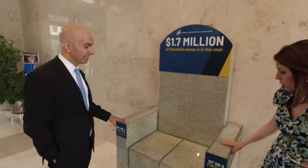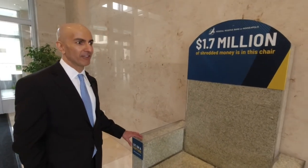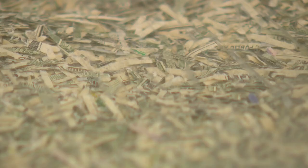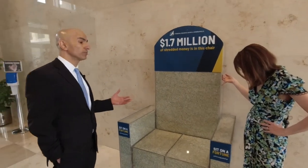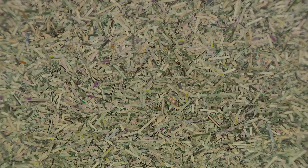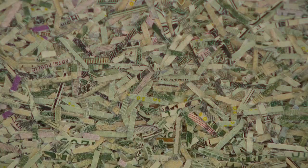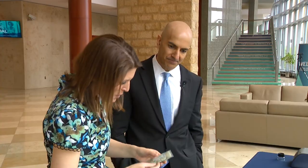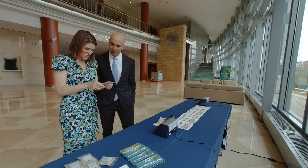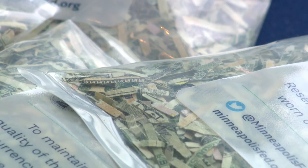And finally in the lobby is a chair — we made it for the state fair — full of $1.7 million of shredded cash. Why are we shredding money? Well, these are the old bills, worn out. We shred the old money and then replace it with new ones. So if somebody comes and visits us, they can get a little sample of shredded money here. It would be very hard to put it all back together.